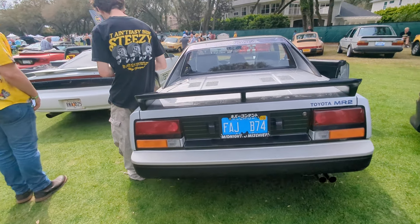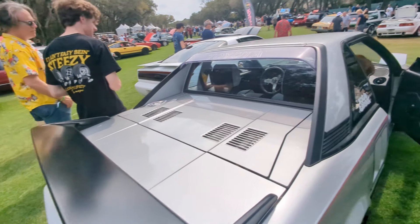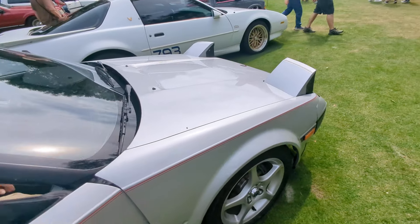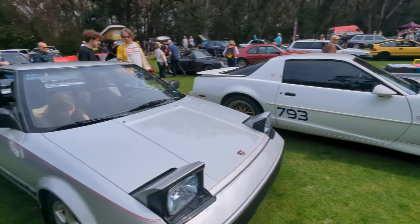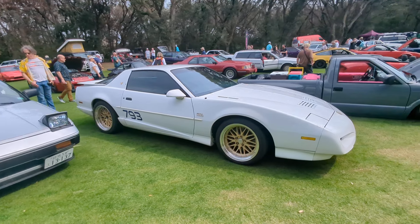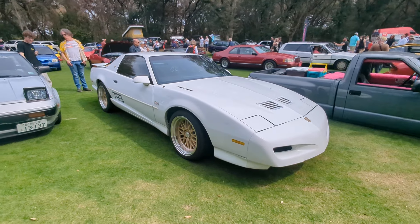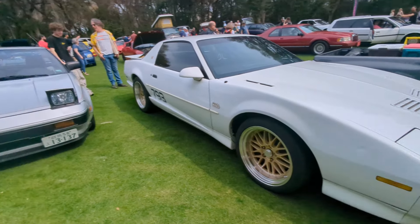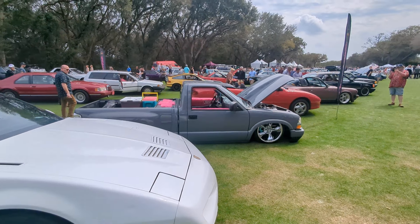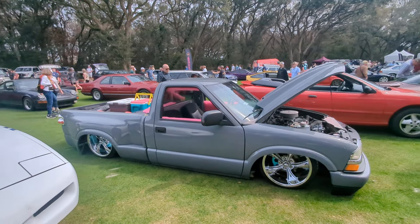Stock MR2 right here, it looks like, next to it. MR2. Down the line we go — GTA Trans Am. That's pretty darn rare. Got the JDM license plate there. Very custom pickup truck here. Wow, some of the stuff here is just so custom and so cool. And they got CDs everywhere.